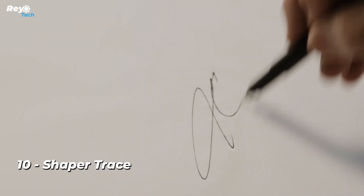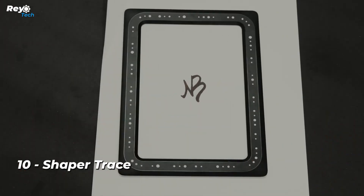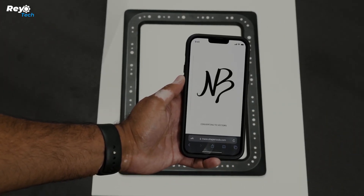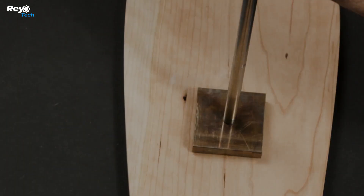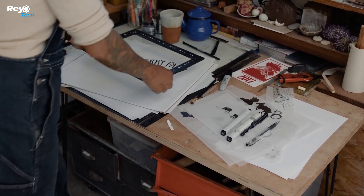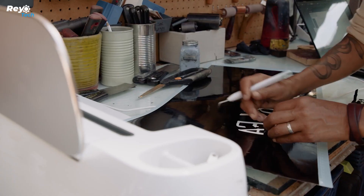Number 10: Shaper Trace. Shaper Trace is a drawing toolkit that allows you to convert any sketch or drawing into a vector graphic by simply photographing it. Place the trace frame over your sketch and use the Trace app to convert it to a scalable vector graphic (SVG), ready for manufacturing with the tool of your choosing — from laser cutters and vinyl cutters to CNC machines and more.